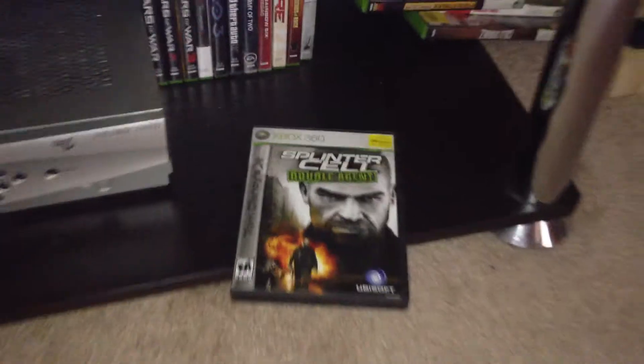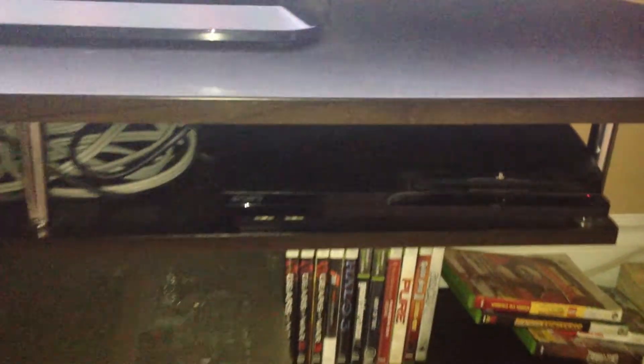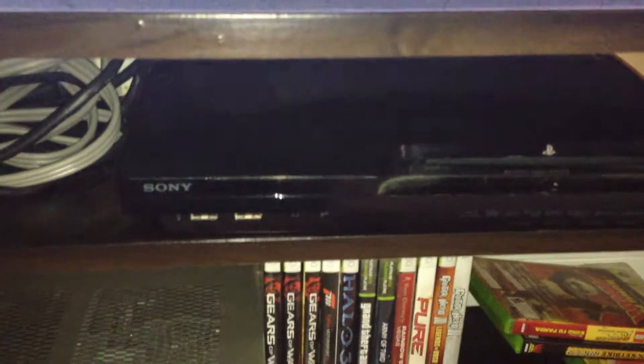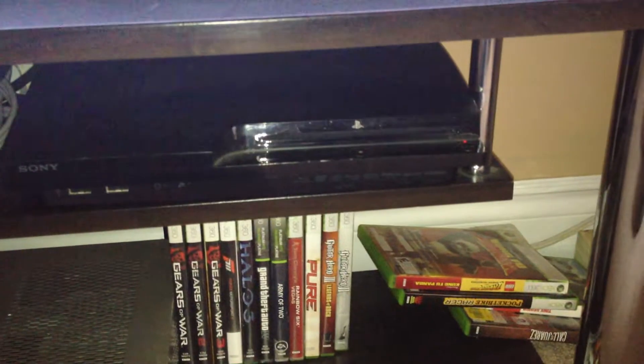Here's the PlayStation 3 — it's an older slim model, 120 gig. I've had that since 2010.